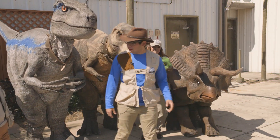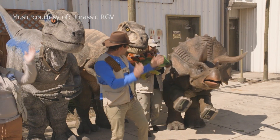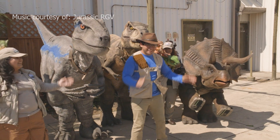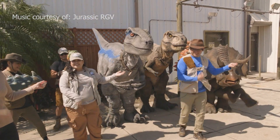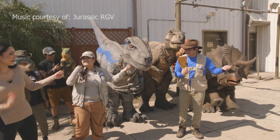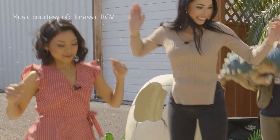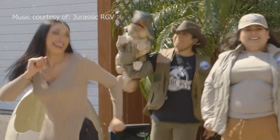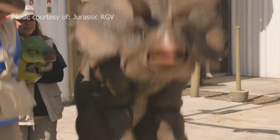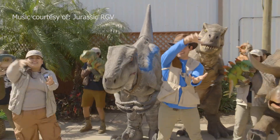All right, here we go. Everybody clap. Air guitar, air guitar. Oh, look at the bubbles. All right, jump, jump, jump. Oh, look, he's jumping. Oh, that's high. Chomp, chomp, chomp. Chomp like a dinosaur.